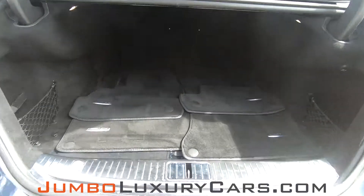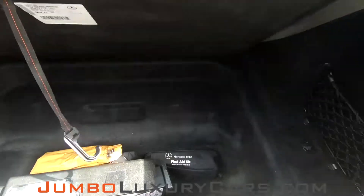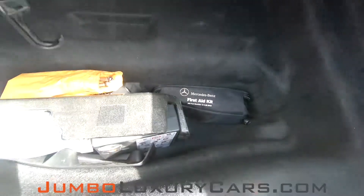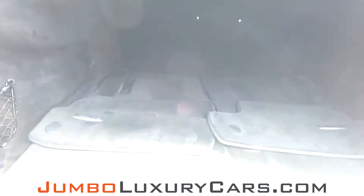Now let's take a look at the trunk. Here we have your floor mats. Under here we have additional storage with tools and accessories that come with the vehicle. Overall, the trunk is in excellent condition.